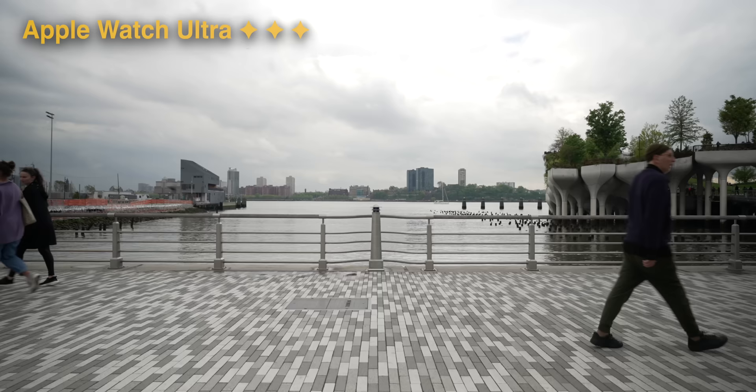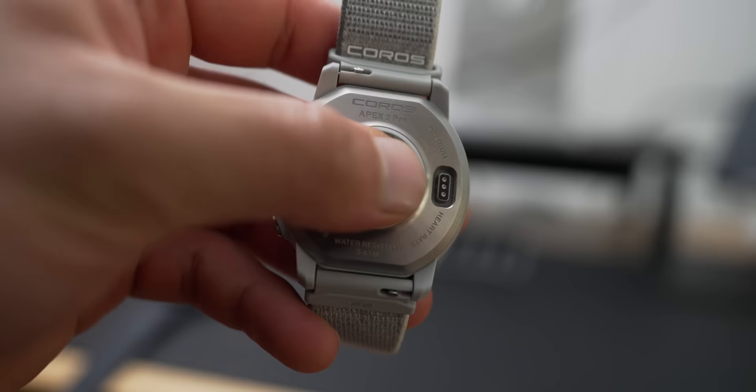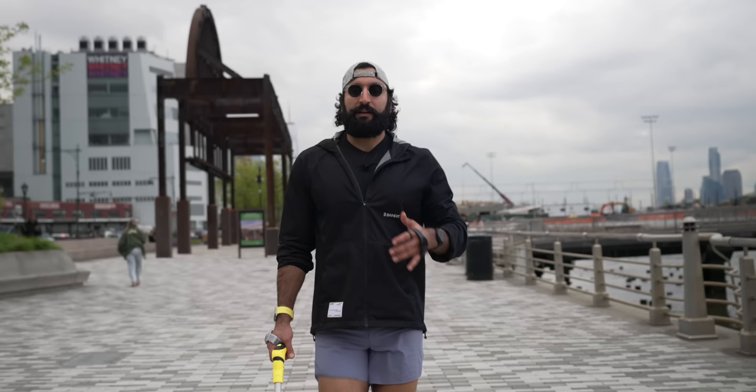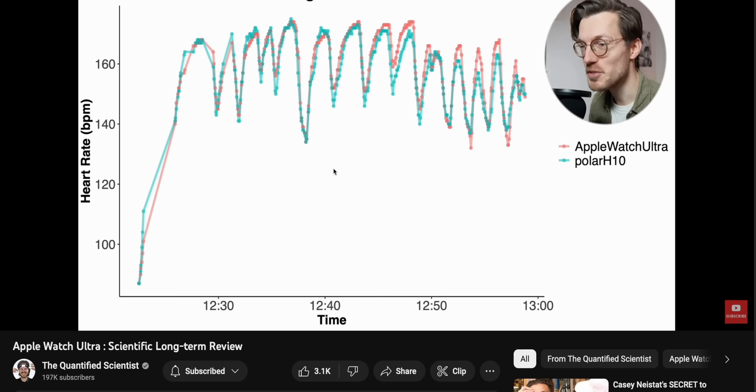For heart rate accuracy, the best method is a chest strap like the Polar one. Optical wrist-based sensors aren't ideal when you're moving — fit, skin color, tattoos, hair, and temperature all affect readings. If you're doing heart rate-based training, I wear a chest strap. Overall, all the watches are decent enough for a general idea. DC Rainmaker has done extensive testing and found the Apple Watch is best in most scenarios. I'd be happy to send him my data to compare the chest strap against all these watches.